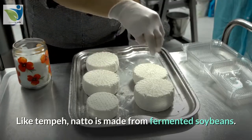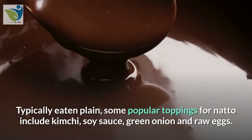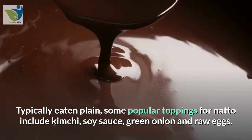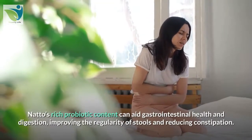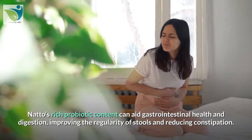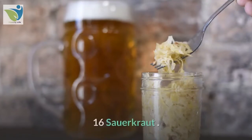15. Natto. Like tempeh, natto is made from fermented soybeans. Typically eaten plain, some popular toppings for natto include kimchi, soy sauce, green onion, and raw eggs. It can also be eaten with cooked rice. Natto's rich probiotic content can aid gastrointestinal health and digestion, improving the regularity of stools and reducing constipation.